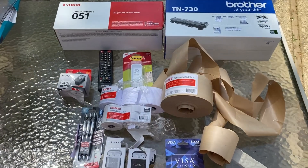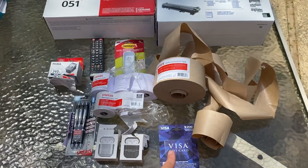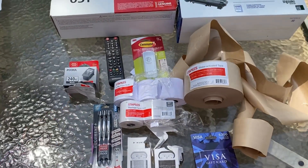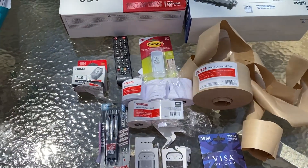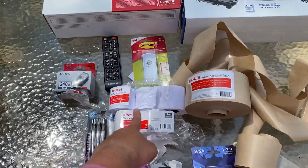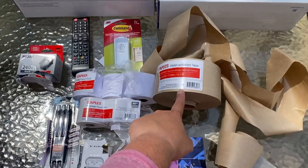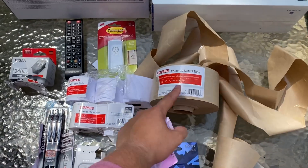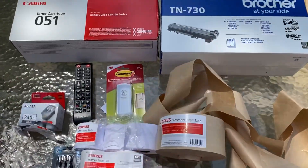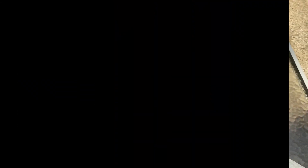This is the overview of what we got in that grab bag: a Visa gift card which hopefully has something on it, two AirPod cases, a pack of pens, a Canon printer ink cartridge, a Samsung remote control, three one-ply paper rolls, two thermal paper rolls, one water-activated tape, a command hook for a canvas, and two toners — one Canon and one Brother. Pretty great, if I do say so myself.